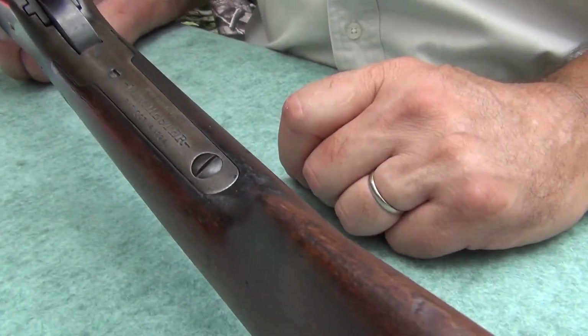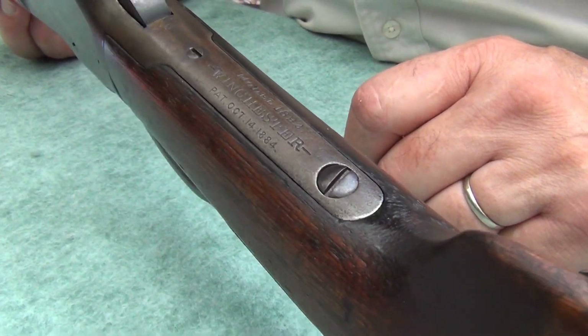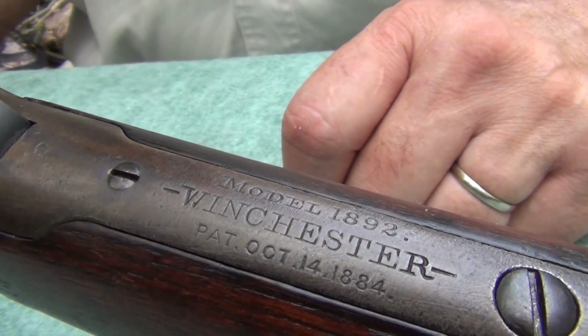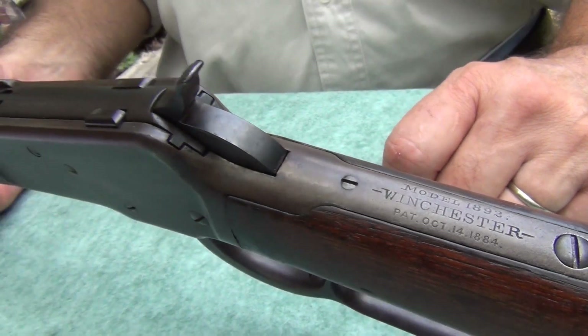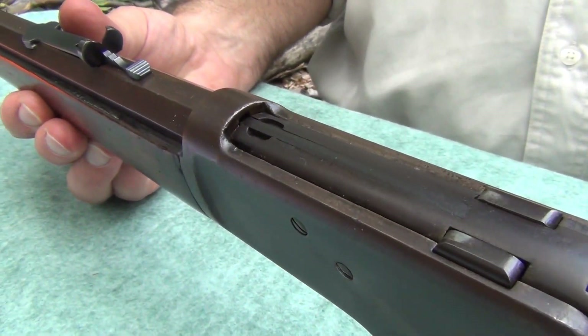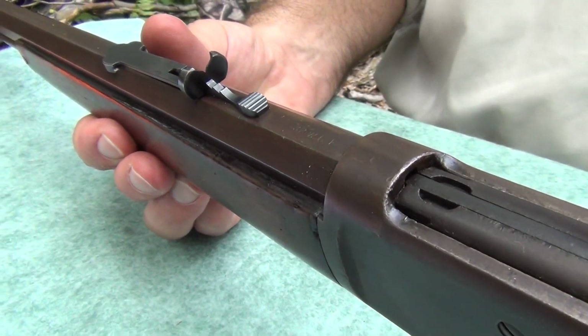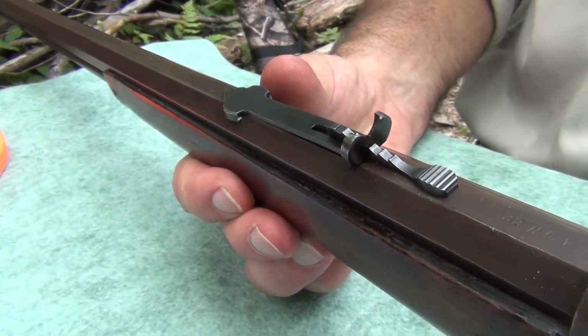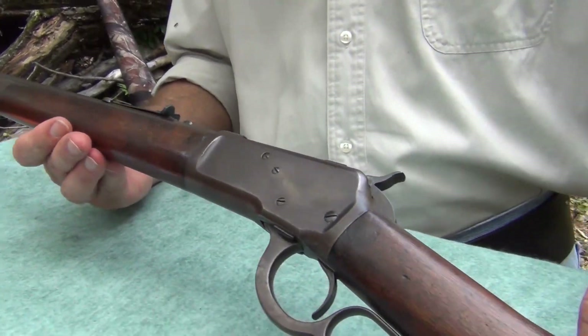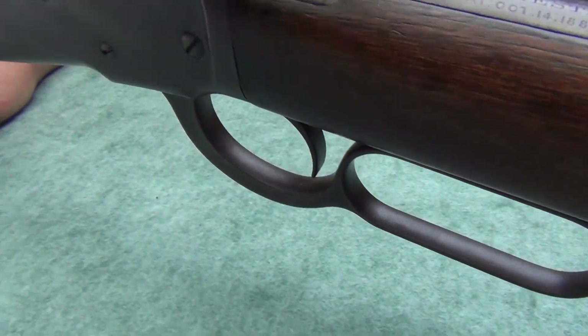Right here, as you can see, look at that — Model 1892 Winchester. Love how that looks. This is how many years old now? Getting on to be 121 years old. Still looks good. The bluing is about gone — we're in the patina look of it at this point.